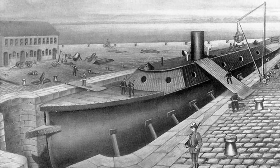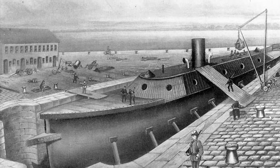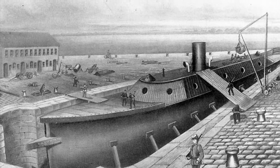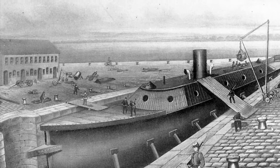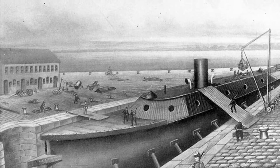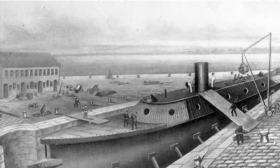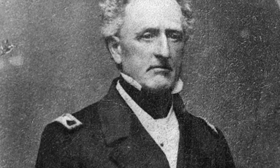The ship, the Merrimack, was later rebuilt and renamed the Virginia. The Merrimack was originally one of the largest ships in the Union Navy. It was later captured by the Confederates. Union soldiers set the ship on fire, but the Confederates were able to save the hull of the ship. The Confederates rebuilt the ship with a steam-powered engine and iron armor, after which they renamed it the Virginia. The commander was Franklin Buchanan.